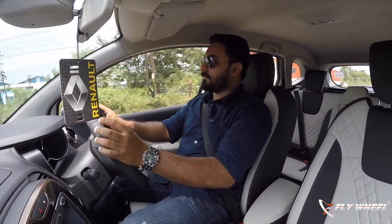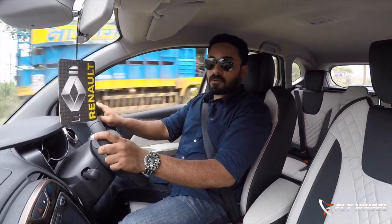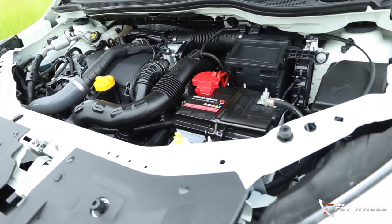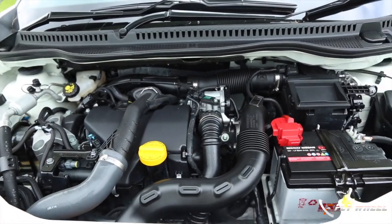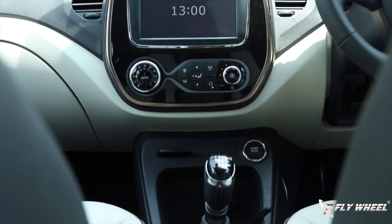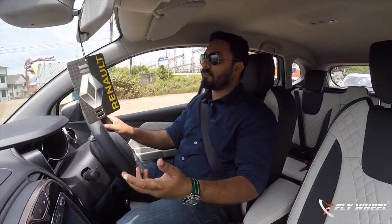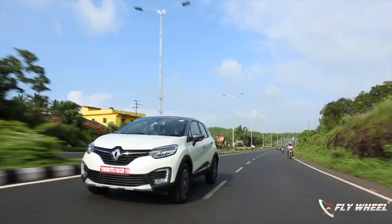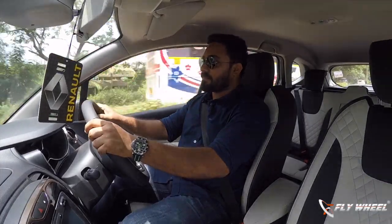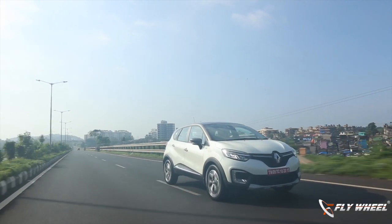When it comes to the powertrain, they have taken the proven K9K 1.5-litre dCi diesel engine which we have seen in the Duster, with an output of 110 PS and 240 Nm of torque. This is mated to a 6-speed gearbox which is smooth but has a very different gear ratio — with higher torque in first gear and lesser torque from second gear onwards. Right now there is no automatic transmission available, and we are only test driving the diesel variant today.